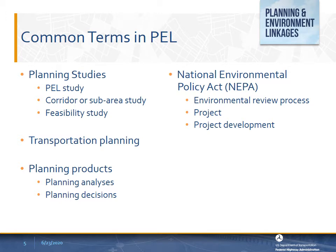A planning and environment linkages study is developed with the stated purpose of producing planning analysis and decisions that can be incorporated into subsequent project-level environmental reviews. Planning analysis is analysis that assesses system performance using data and information such as population, employment, housing, income, land use, traffic volume, transit ridership, air quality, freight flows, safety, reliability, infrastructure condition, and other information to evaluate how the transportation system serves the public and freight.